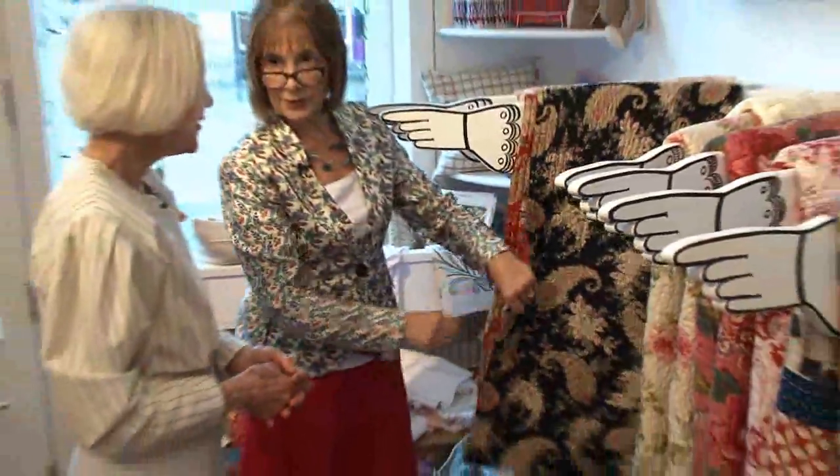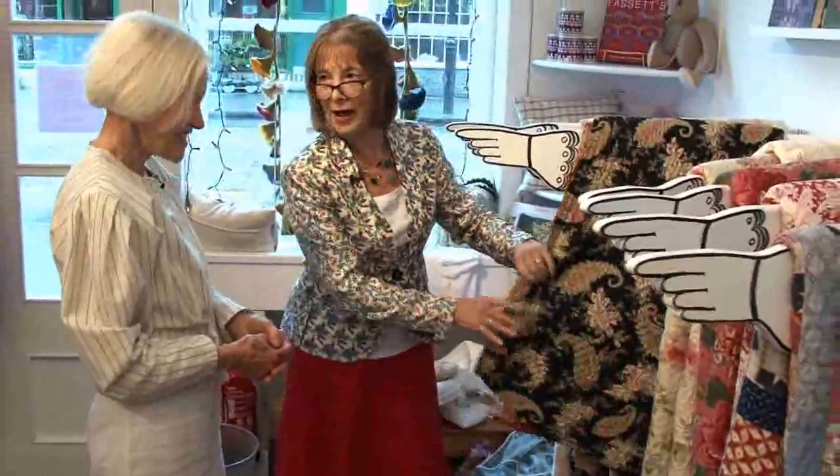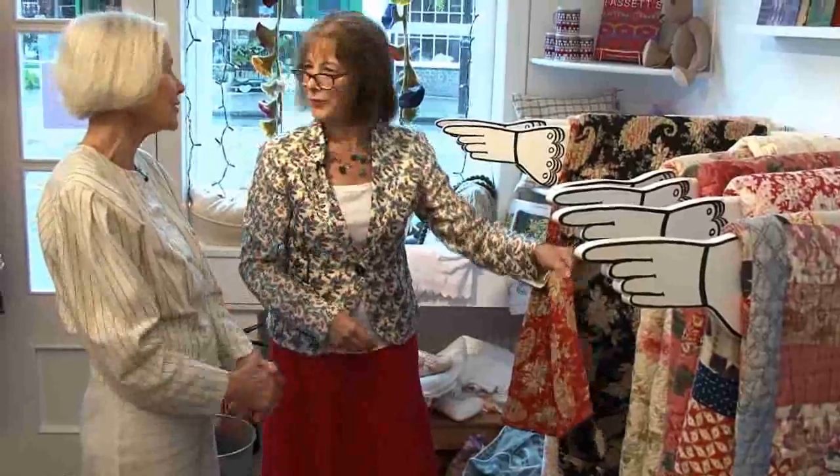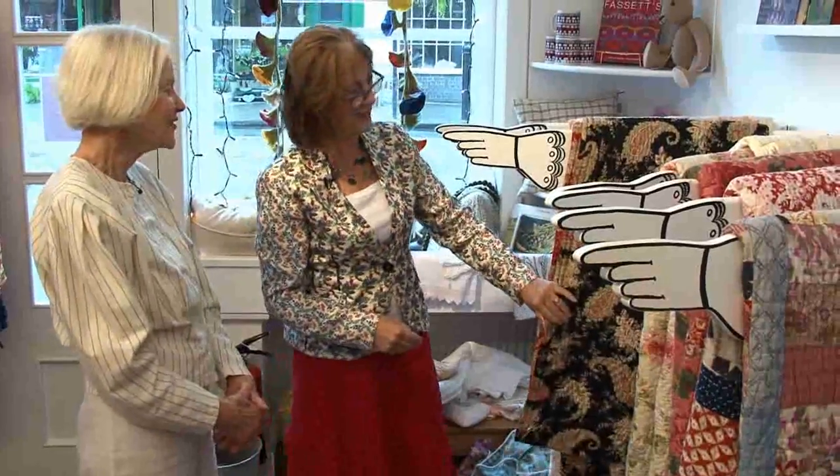So modern quilters, take note — the back does not have to go with the front. Then you get two completely different quilts, two for the price of one. Absolutely lovely. Thank you so much for showing us around.